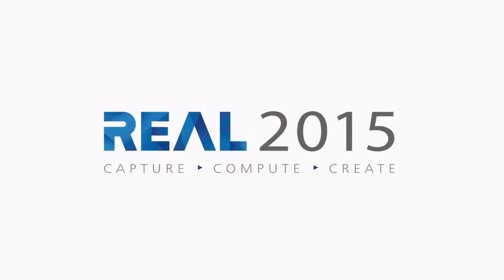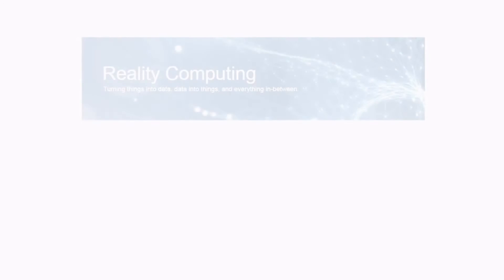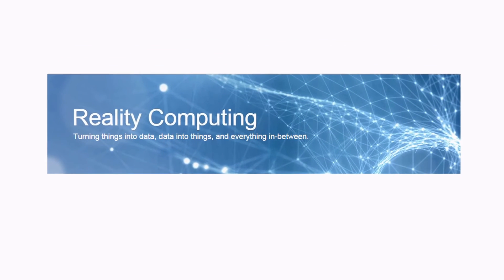For more about REAL 2015, visit real2015.com. And to learn everything about the world of reality computing from Autodesk, visit recap.autodesk.com.